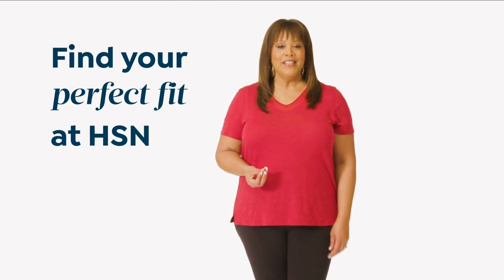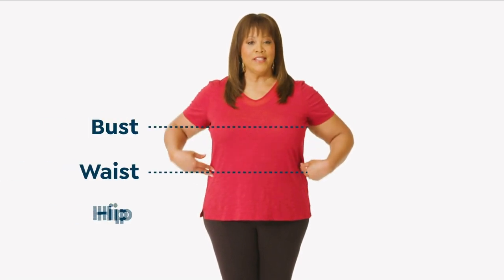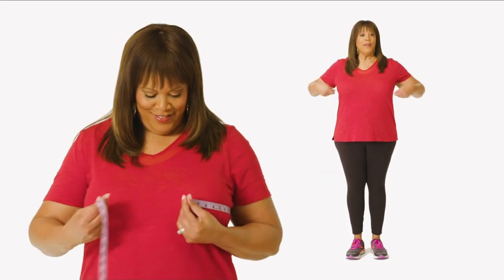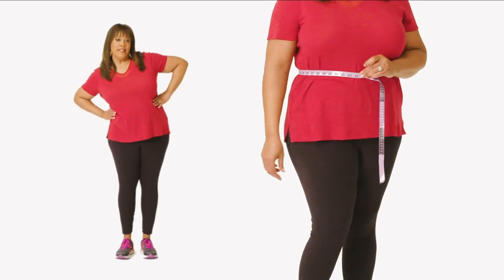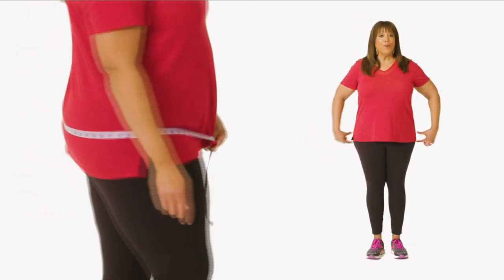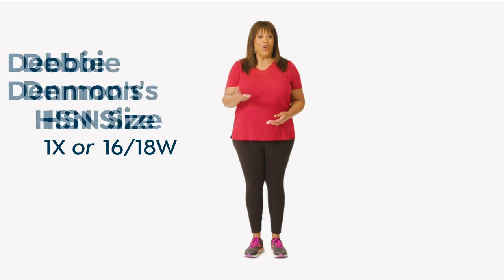If you want to find your perfect fit at HSN, start by taking accurate body measurements while wearing fitted clothing. There are three points of measure: your bust, your waist, and your hips. Bring the tape snug but not tight around the fullest part of your bust. Bend side to side to find your natural waist. Measure around the fullest part of your hips. I'm a 1X or 16-18W depending on fit.